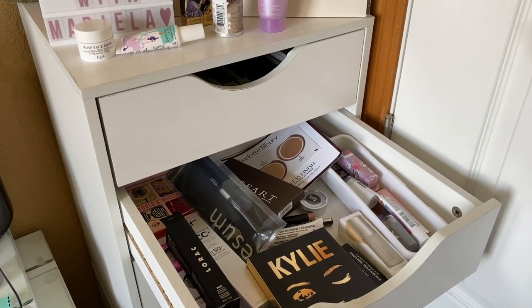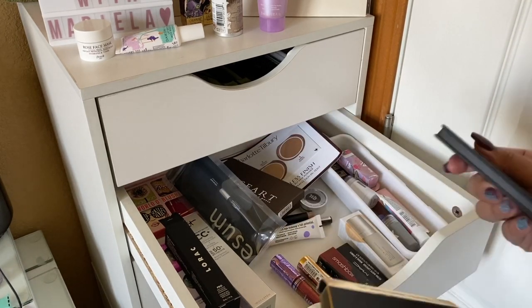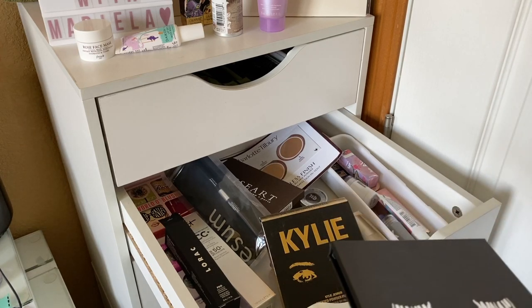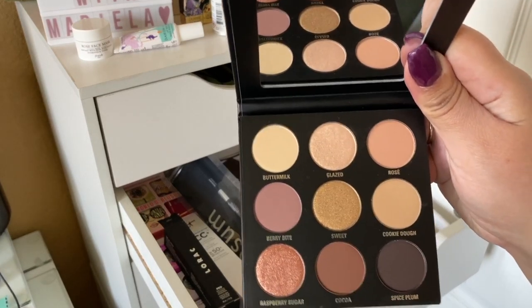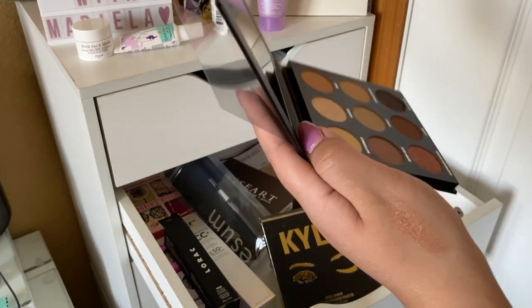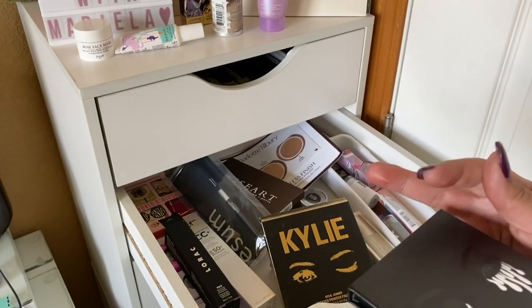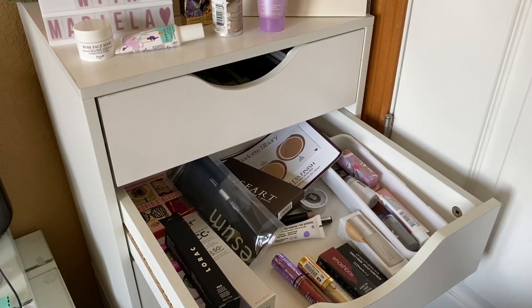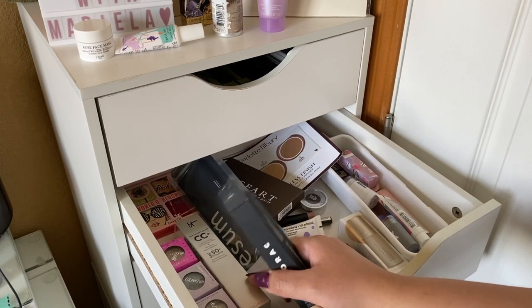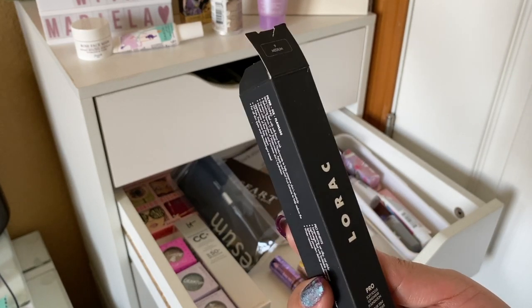Going into my new makeup drawer — I skipped this drawer last week but definitely want to use the Kylie Cosmetics Pressed Powder Sort of Sweet Palette. I've been into neutral palettes lately since I have a lot of colorful ones and I'm mellowing down on eyeshadow right now. It's really beautiful. I also want to try this Lorac Pro Soft Focus Longwear Foundation in shade number 9 Medium — I got it from Ulta on a huge sale.